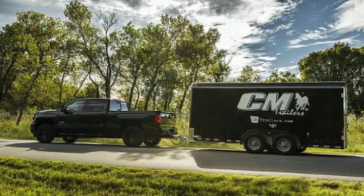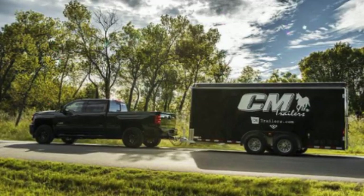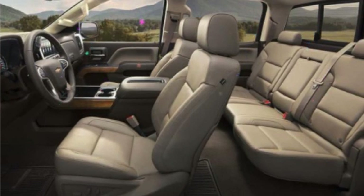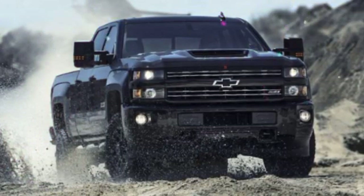What we like: highly capable, impressive towing and hauling capabilities, huge engines, and an interior that offers class-leading equipment and passenger space. What we don't: it doesn't offer a manual transmission like the Ram HD does, the trailer tow rating is still not as good as Ford's, and Ram's self-leveling suspension is compelling.